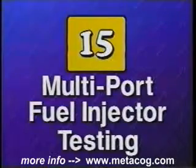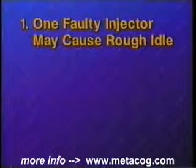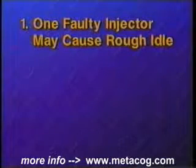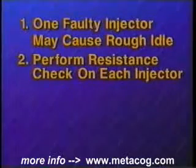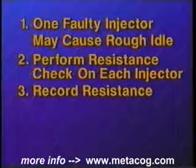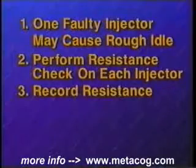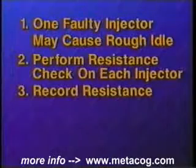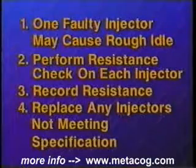Let's quickly recap the procedures for testing multi-port fuel injectors. A single faulty fuel injector will most commonly not create a no-start condition, but can create certain drivability symptoms. If your engine idles rough or isn't running on all the cylinders, you can start by performing a resistance check on each injector. Disconnect the electrical connection, set your ohmmeter on the lowest scale, and connect the leads from the ohmmeter to the terminals of the injector. Read and record the resistance of each injector individually.